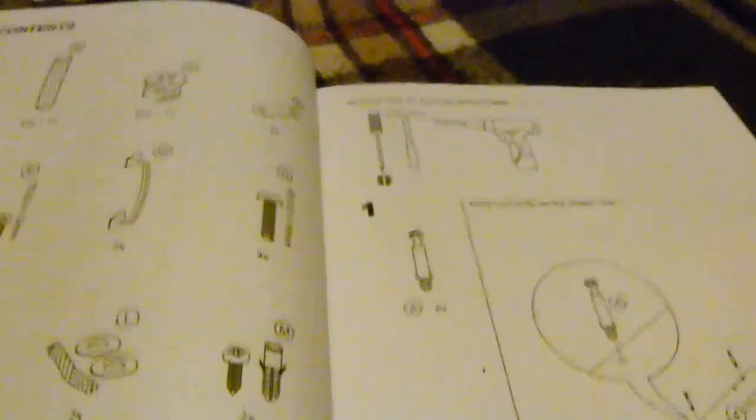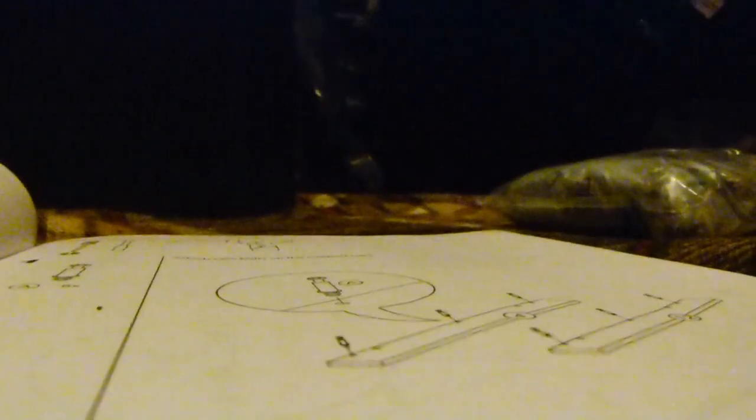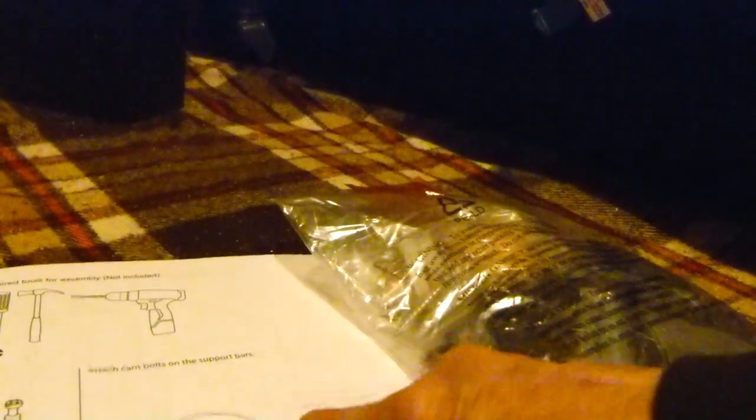I was going to set the camera down here somewhere to focus on what I'm doing, but I don't think that's going to work. So I might just have to put some pieces together and let you see what it looks like, and show the bigger parts as I go along. It looks like I start out with piece four and piece twelve and one of those little hardware pieces.